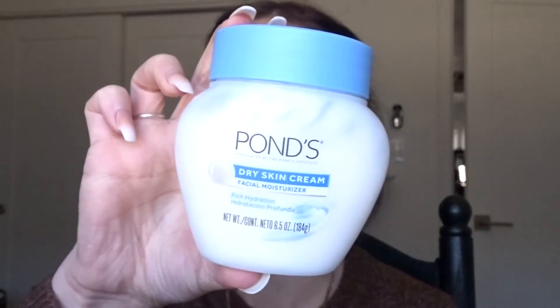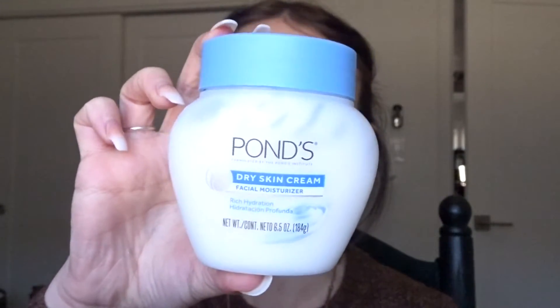I actually already moisturized off camera, but I still wanted to show you guys what I use. It is the Ponds moisturizer — I've been using this for about three years now and it is still one of my favorites. I highly recommend it, and it's drugstore so it's very affordable. I just apply it all over my face and then start with my base first.